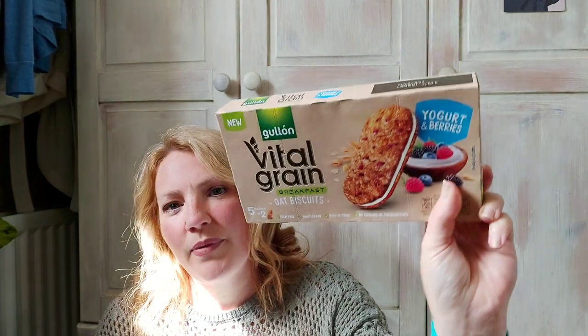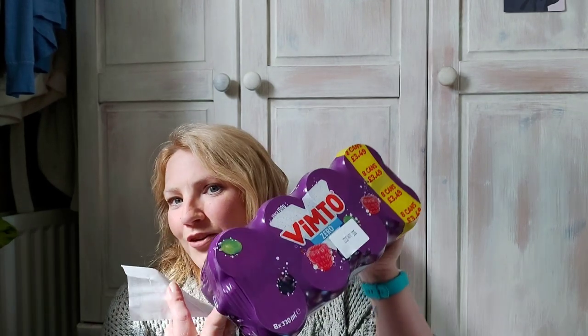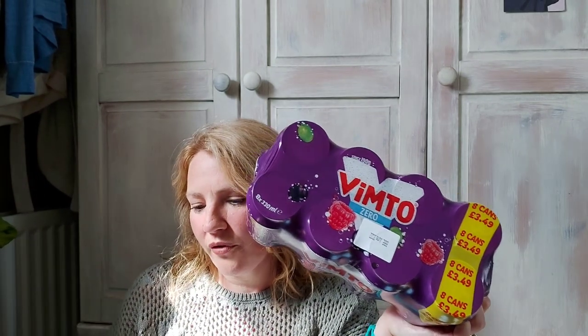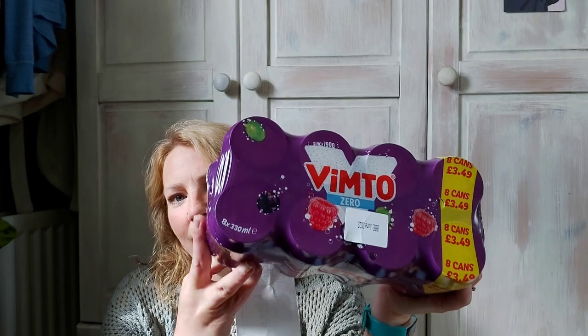I'm keeping those there for Erin when she goes back to school. Along those lines, these were 99p — they're the Graze vital grain breakfast bar things, the yogurt and berries flavour. She quite likes those and you get five bars, two in each pack, and they were 89p. I finally got the Vinto Zero in Home Bargains — I could only ever buy them in B&M before. They're free on Slimming World and they were £2.50 for eight cans, which I didn't think was too bad.